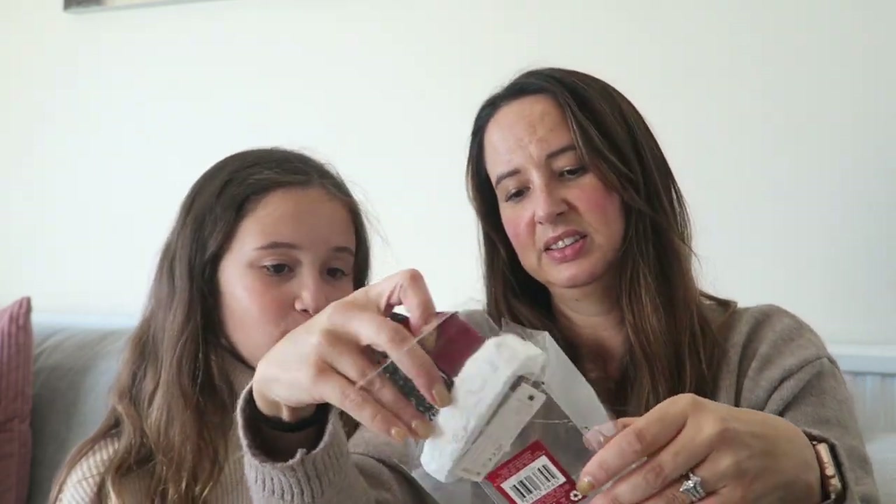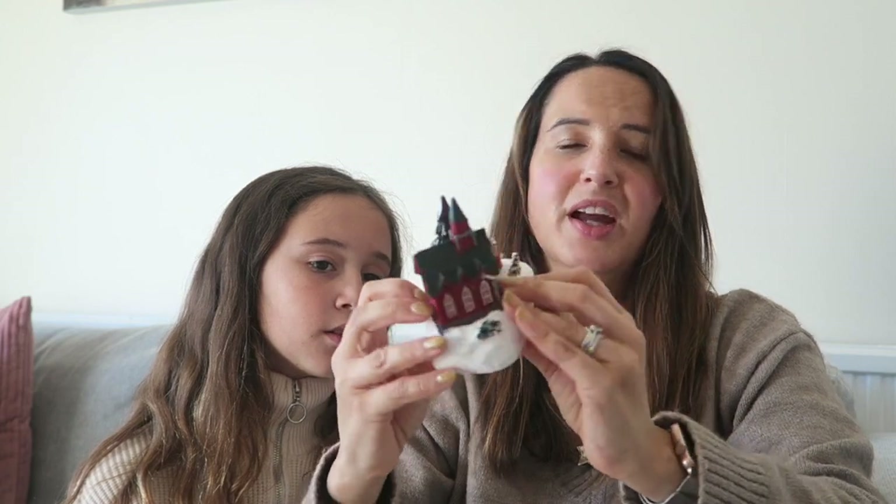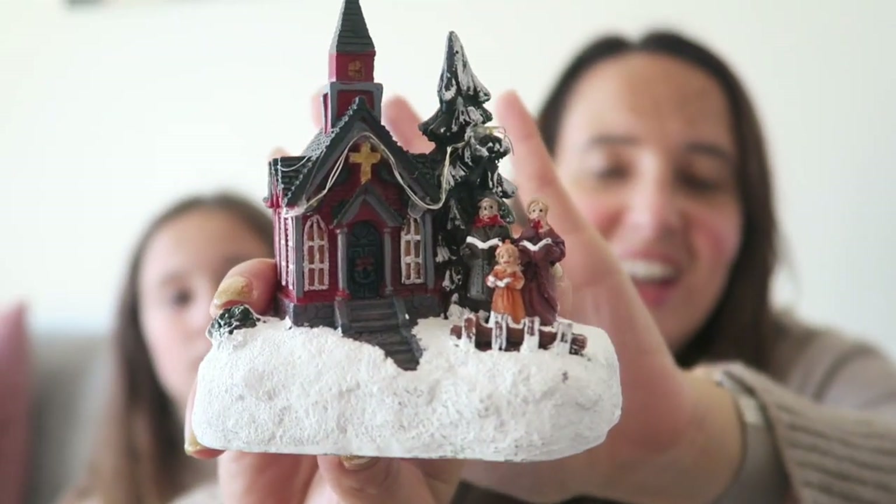I bought one of these little Christmas village type things. This got dropped outside so I think the battery thing's fallen off but it should be okay. It lights up once I put batteries in it. I know people are a bit torn about these but I think they're really cute. My plan is to buy one each year so I eventually have a whole Christmas village. I've already got one, so this is my second. I had a big one as well but Daddy threw it away last year.